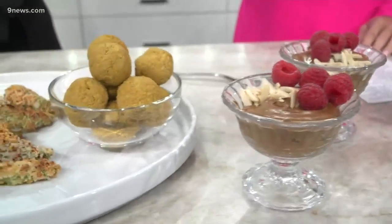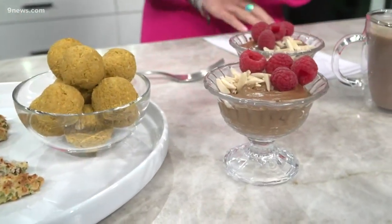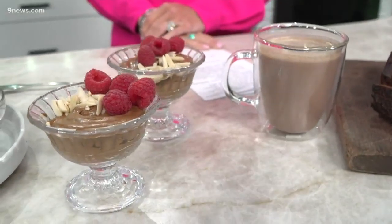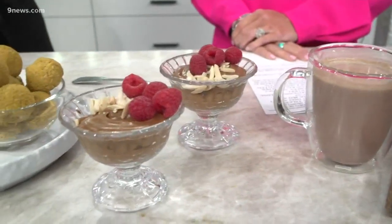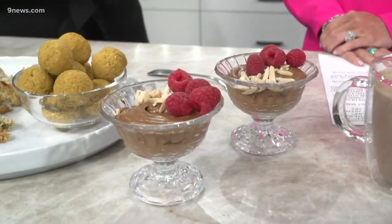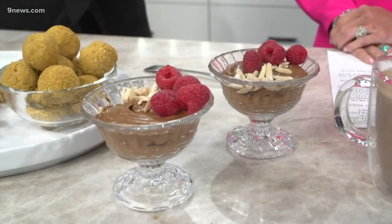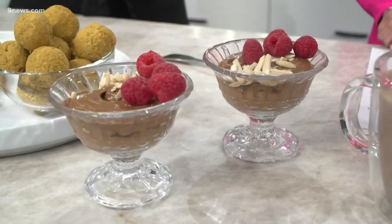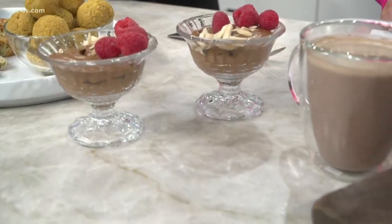That chocolate avocado pudding — I used to make this for my husband all the time. It is just whipped avocado with a little bit of plant-based milk; in this case I used oat milk, and then cacao powder. I did add a little bit — like a teaspoon of agave nectar — just for sweetness, and then top it with berries and almonds.